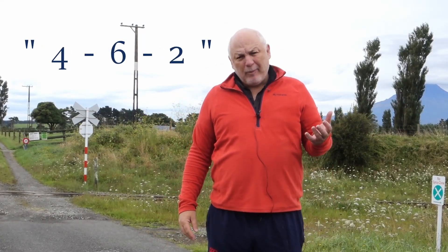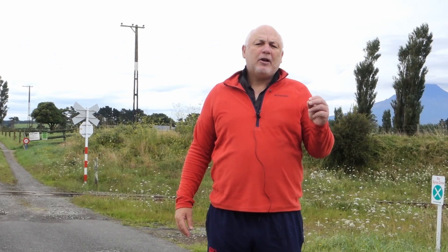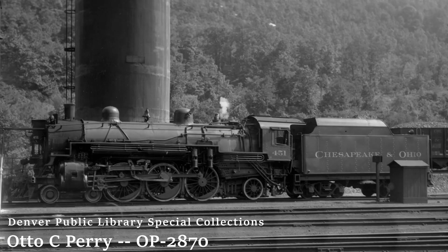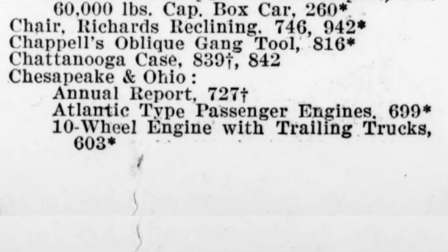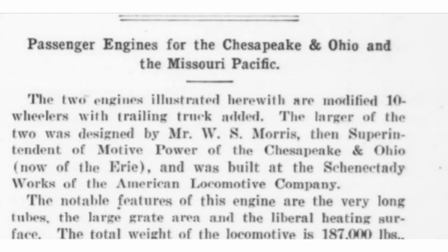A bit of late mail on that last episode about the Pacific common name. Turns out on the Chesapeake and Ohio, they actually wanted to adopt the name Mountain to describe the wheel arrangement. Pacific stuck, Mountain didn't. Also, the Railroad Gazette, a rival to the American Engineer, described the type as a 10-wheeler with trailing truck added.